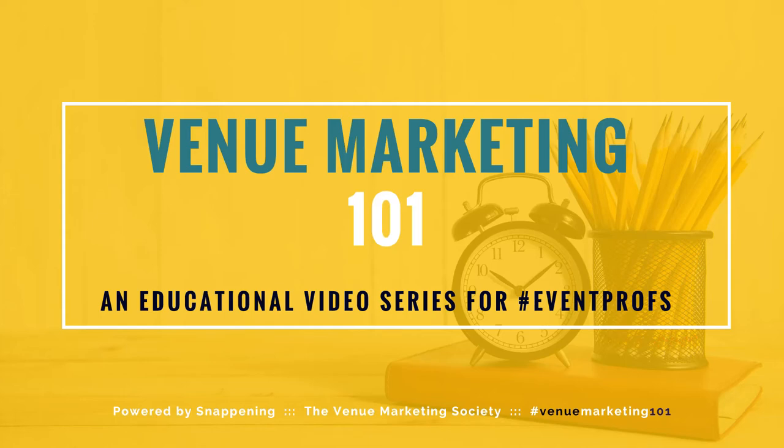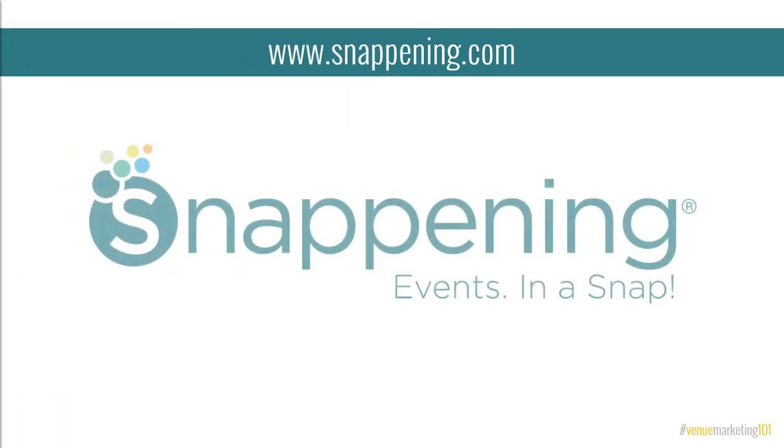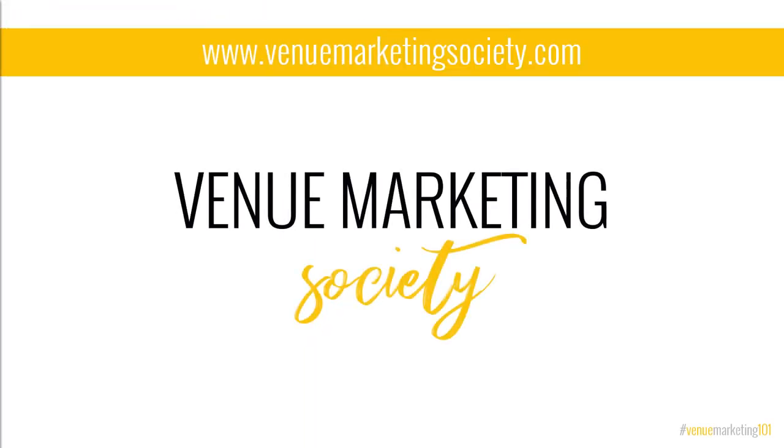Welcome to Venue Marketing 101, a free educational video series for event profs, powered by Snapening, an event technology company helping you find places to host parties and the pros that plan them, and the Venue Marketing Society, an online community dedicated to answering real venue owners and managers about their daily marketing challenges.